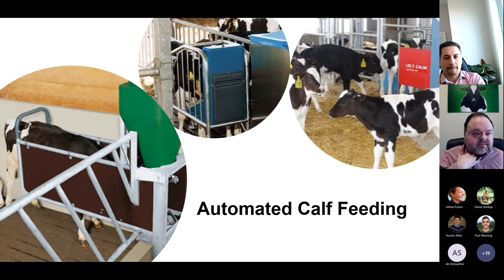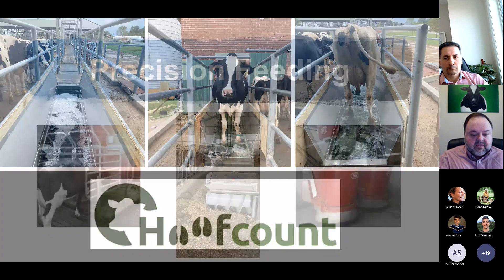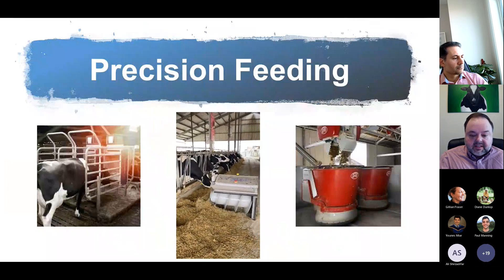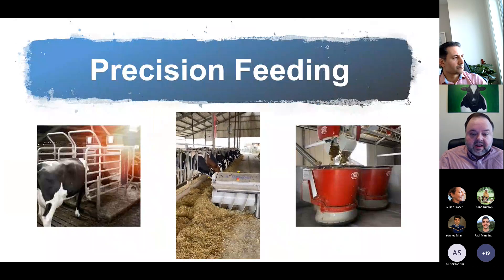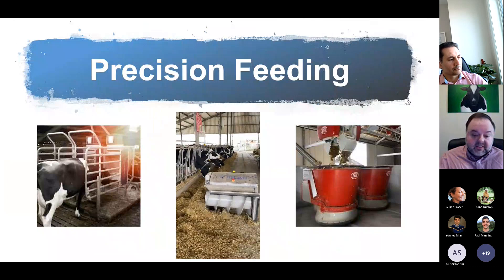We can also automate processes on the farm. Here you can see an example of an automatic foot bath — the system we're working with now at the Smart Holstein Lab — which mixes and delivers the foot bath, counts the number of cows, and then empties the foot bath after the right number of passes, so we can deliver clean foot bath solution to all our cows all the time. We also see a lot in terms of precision feeding: individual grain feeders, automatic feed pushers, feed breed mixers, and even automating the entire TMR delivery process — the Vector-type system from DeLaval really changing the way we think about feeding cows.